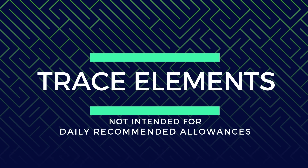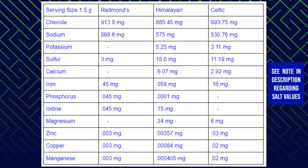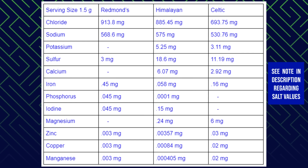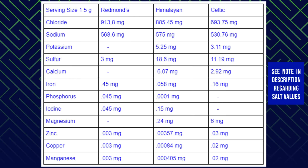Chloride: Redmond's has 913.8 mg, Himalayan 885.45 mg, Celtic 693.75 mg. Sodium: Redmond's has 568.6 mg, Himalayan 575 mg, Celtic 530.76 mg. Potassium: Redmond's has none detectable, Himalayan 5.25 mg, Celtic 3.11 mg. Sulfur: Redmond's has 3 mg, Himalayan 18.6 mg, Celtic 11.19 mg.